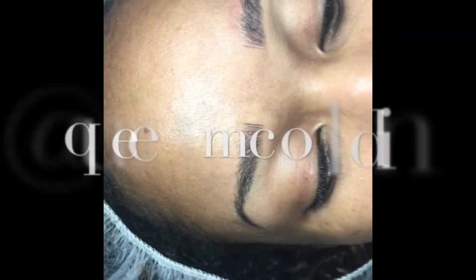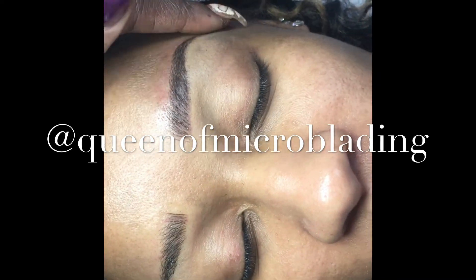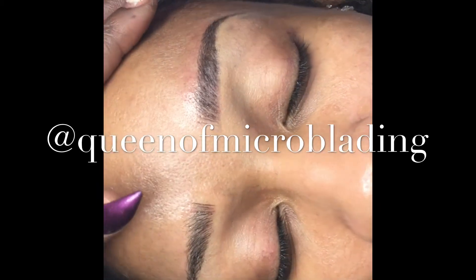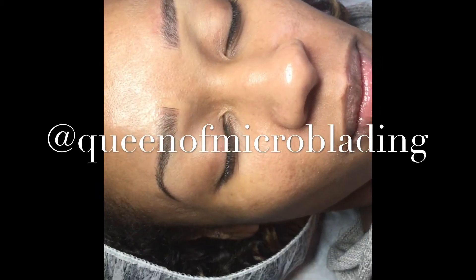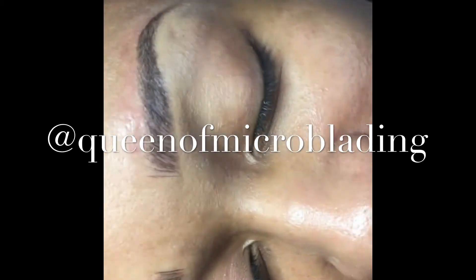I am done with my client's brows. We now have brows. Prior to this, they were a bit thin and the hairs were kind of sporadic, but now we have some full, beautiful arched eyebrows. We're going for a natural look. Do you like them, ma'am? I love it. Alright, they look really, really good.